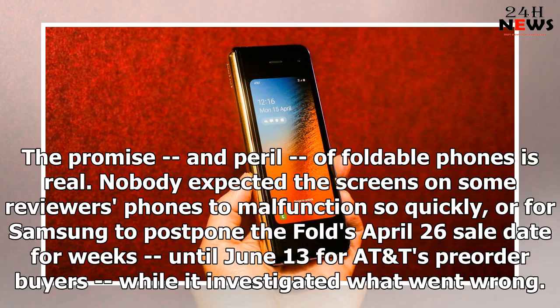The promise, and peril, of foldable phones is real. Nobody expected the screens on some reviewers' phones to malfunction so quickly, or for Samsung to postpone the Fold's April 26th sale date for weeks, until June 13th.